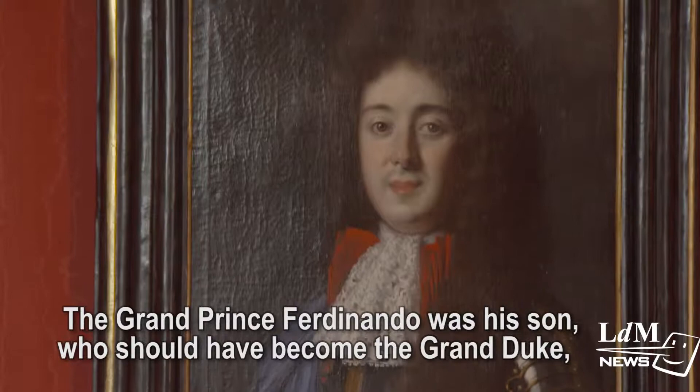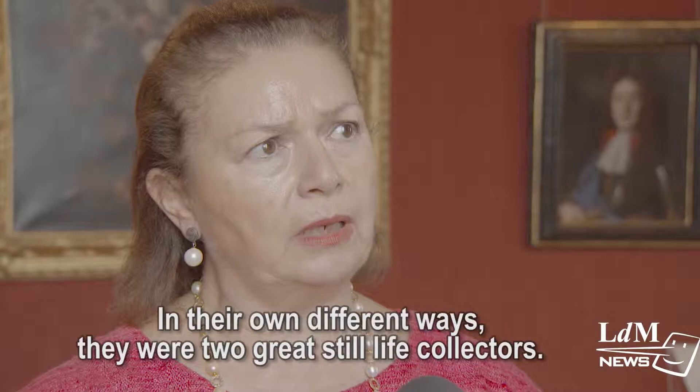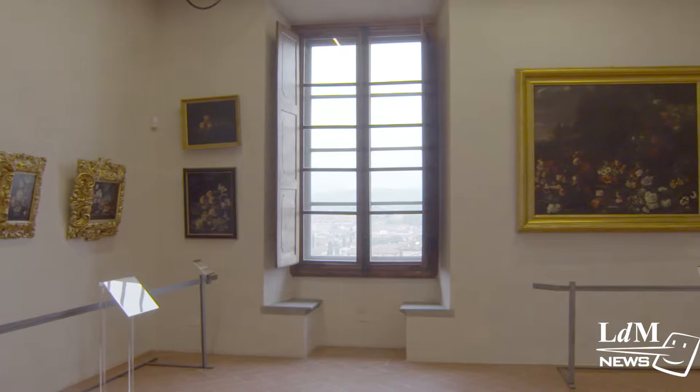The Grand Principe Ferdinando was his son, who was meant to become Grand Duca but died prematurely. In their different ways, both were great collectors of still life painting and they left the imprint of their taste and their achievements.